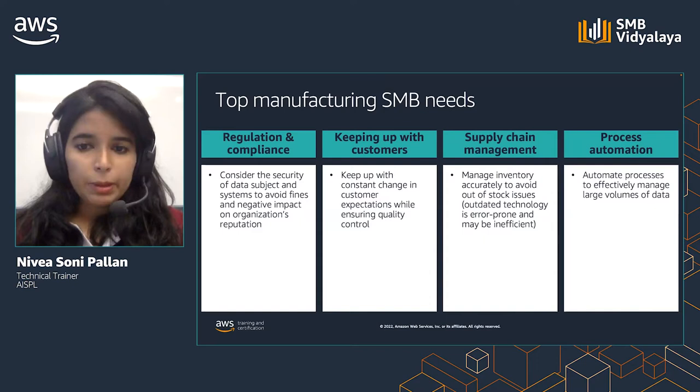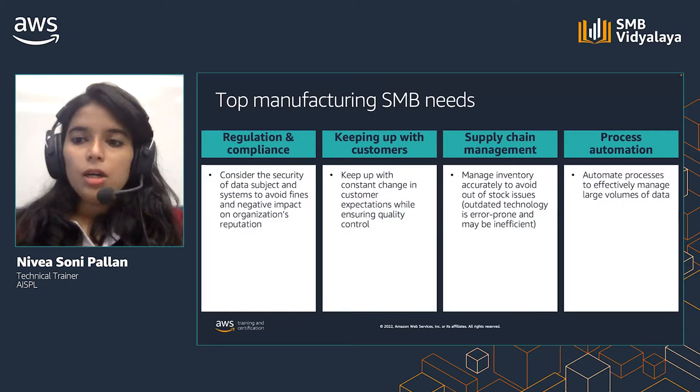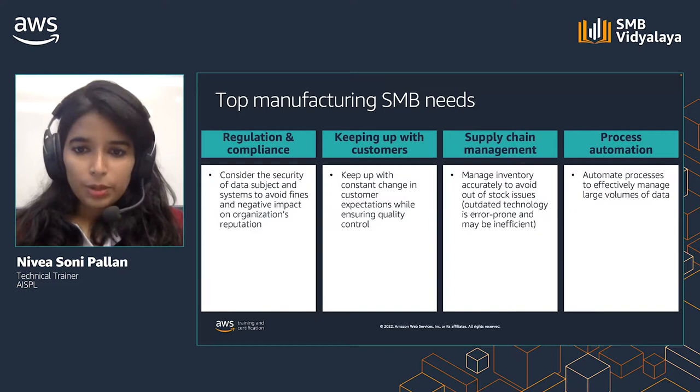Your customer demands and needs can also change over time, so keeping up with this is important to stay ahead of competition. You also need to provide quality while keeping up with customer needs. Supply chain management: manufacturing SMBs need to take care of inventory, and most often outdated technology is used to track supply data. Process automation can be difficult to implement due to reasons like training and re-architecting, and you also need to take care of the large volume of data available.